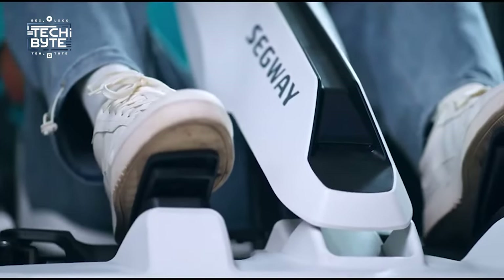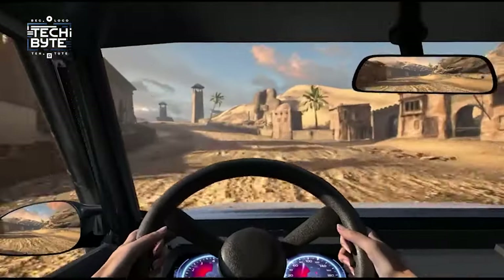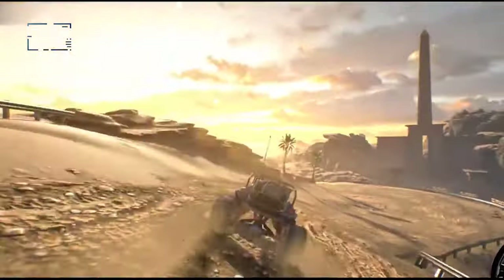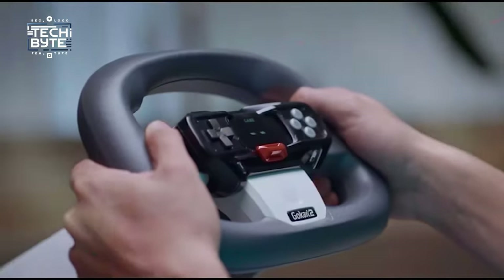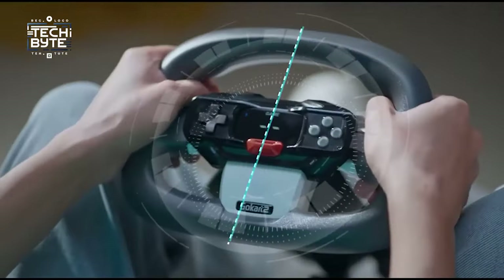Shifting gears is easy with the paddle shifters right at your fingertips. You can even connect it to your computer to play racing games, though it doesn't work with PS5. Whether you're a big kid or a grown-up who loves speed, the Segway Go Kart Pro 2 is the ultimate toy for anyone who loves racing and having a blast.